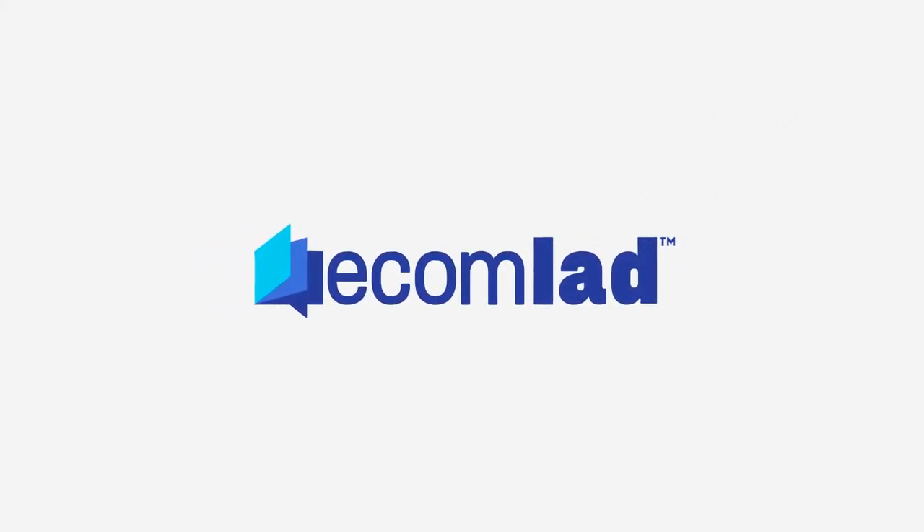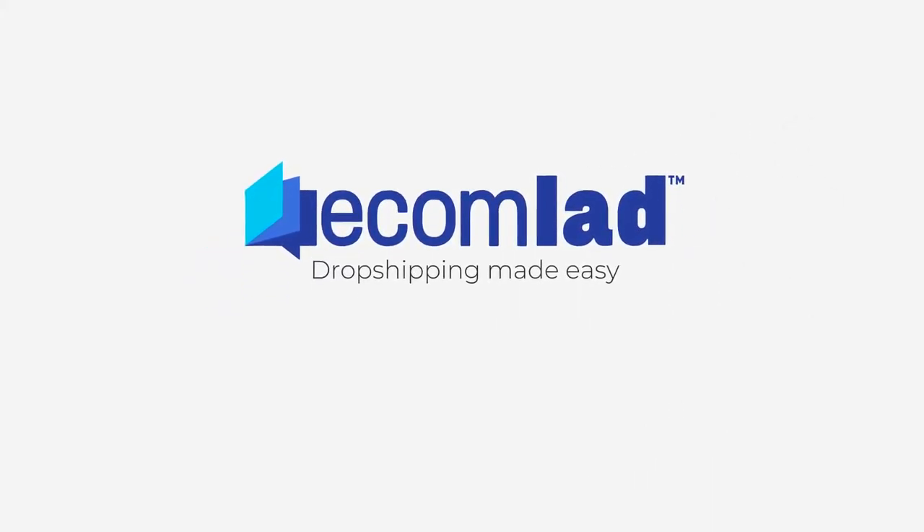Save your time and money with Ecom Lab. Dropshipping made easy. Join us today!